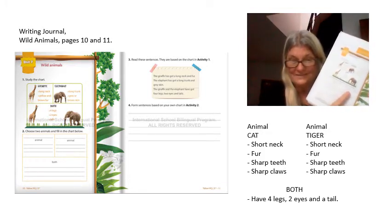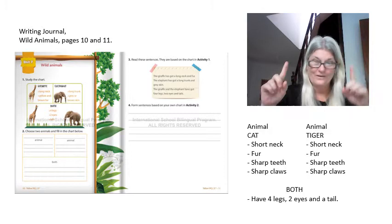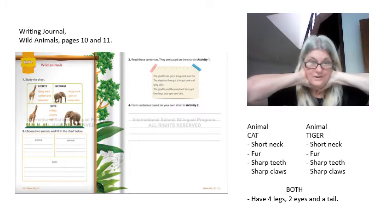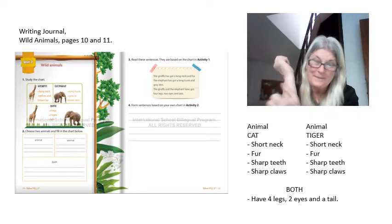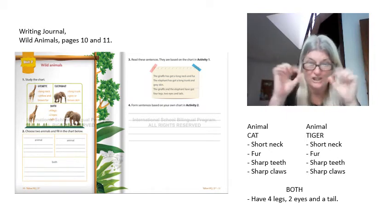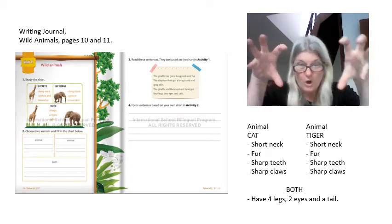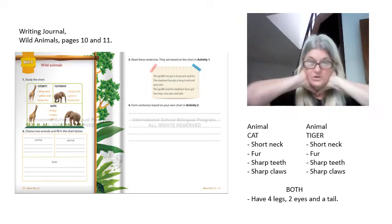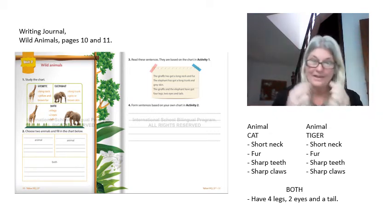Let's get started. He's going to describe the cat and the tiger. The cat has a short neck, the cat has fur, sharp teeth, and sharp claws.